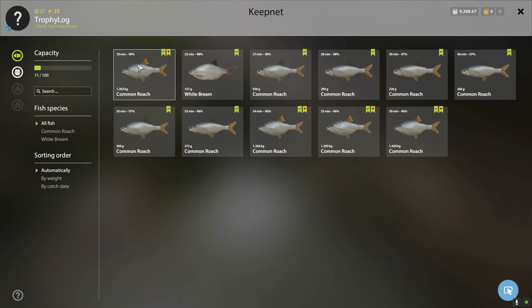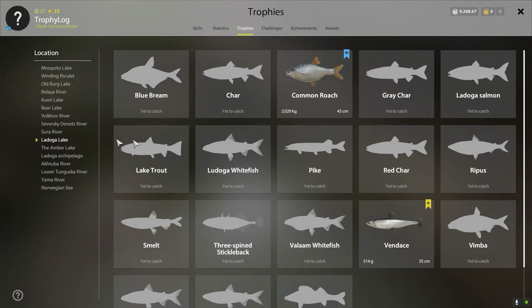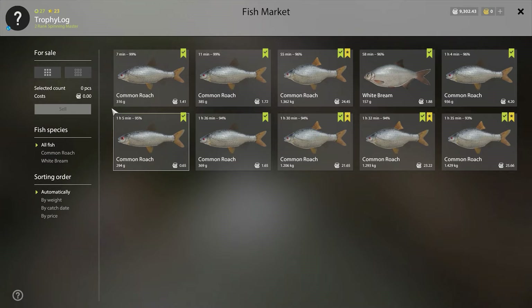It was very nice talking with you guys on Discord while I caught this blue tag. If you guys want to join my Discord and talk with me or the other lads, feel free to join. Let's check the collection log — Ladoga Lake, we have a blue tag common roach! Oh, it brings a smile to my face, it makes me so happy. Let's sell our fish for the last time.